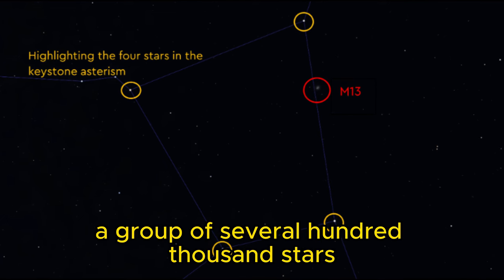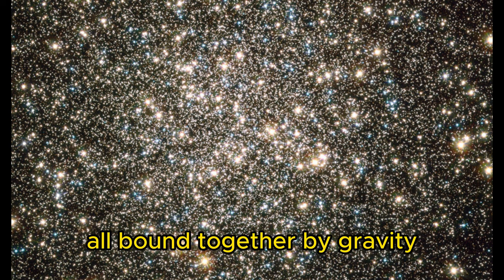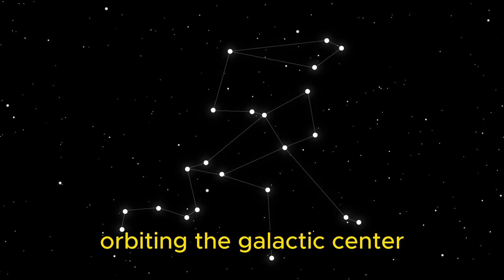M13 is actually a group of several hundred thousand stars, all bound together by gravity. They were born together over 12 billion years ago and stay together in a clump, orbiting the galactic center.